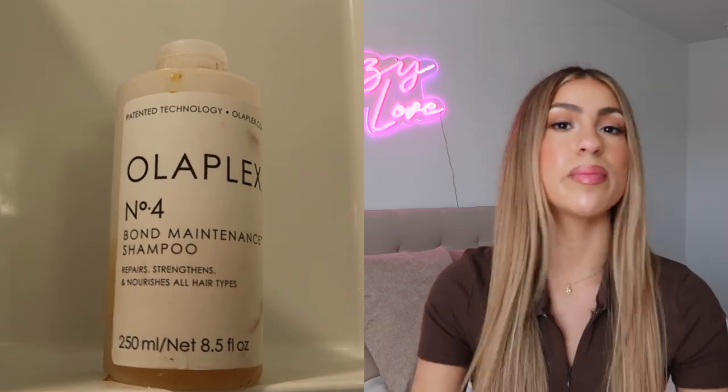The very first thing I'm going to do is shampoo. I do alternate between two shampoos at the moment. I still use my Olaplex — that is my ride or die. I've been using that for years and my hair has changed so much since using that product. I love it. I am a hairstylist and I do recommend Olaplex to my clients, but Olaplex just doesn't work for every single hair type.